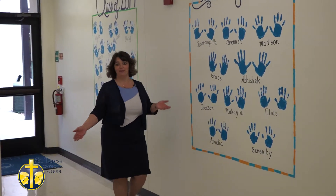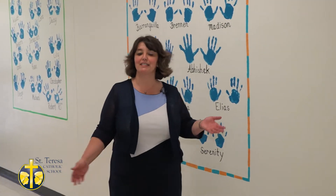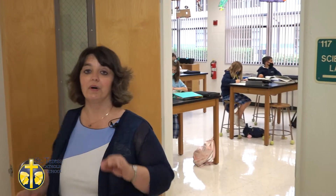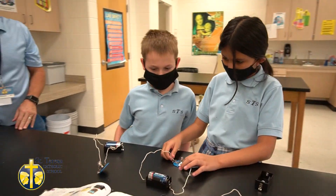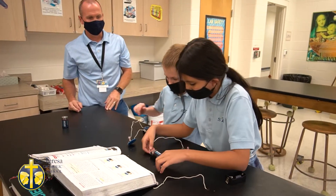You've now entered the Mercy building, named after our founding Sisters of Mercy. This building houses grades 5 through 8. This is our science lab, which is just one aspect of our STREAM program. Students here can do experiments using microscopes and balance beams. In fact, we annually participate in the Brevard County Science Fair where our students do exceptionally well.